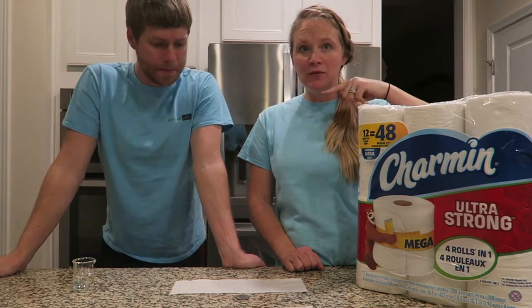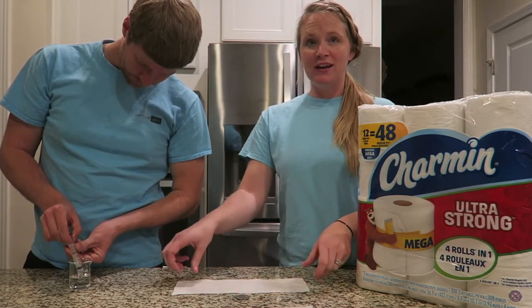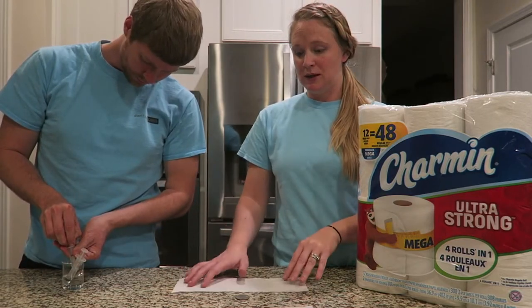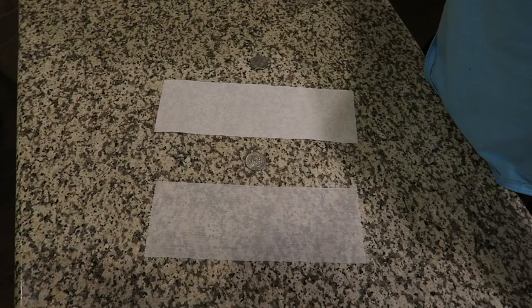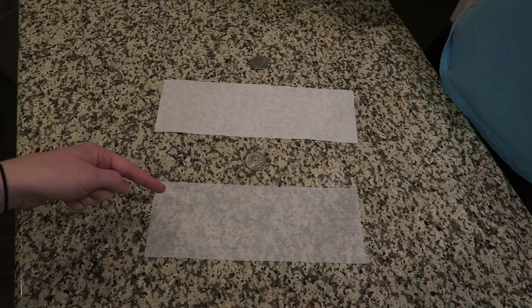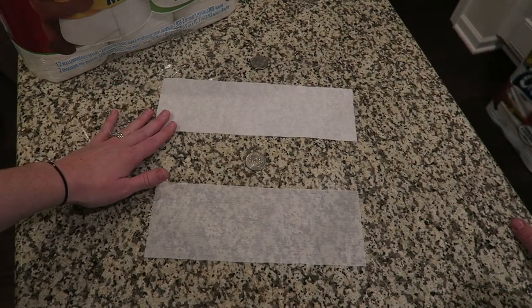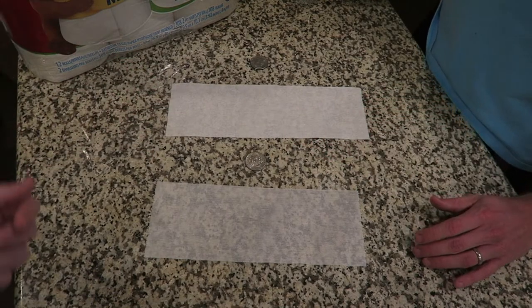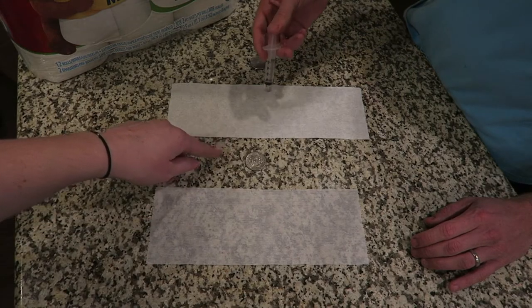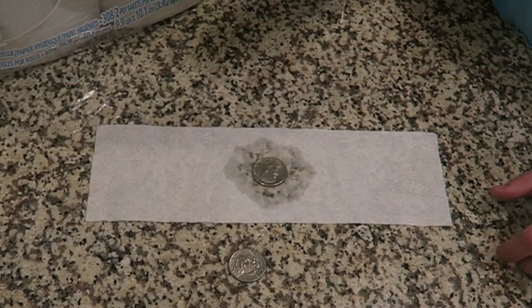We're gonna test Charmin one more time, this time against Scott's toilet paper. We have three strips and we're gonna pour water on each one and then put a half dollar on top to see if the toilet paper can hold it. I'm a little bit nervous about this one — these coins are pretty heavy. Before we do the experiment, you can already notice you can see our granite countertop right through the Scott's toilet paper, but you can't through the Charmin. The Charmin has a quilt pattern that makes it soft and thicker.